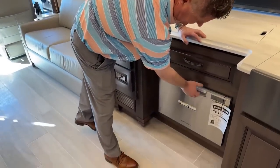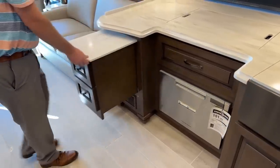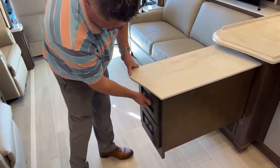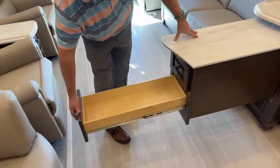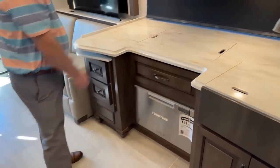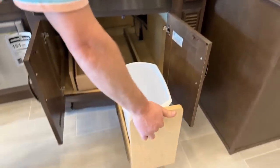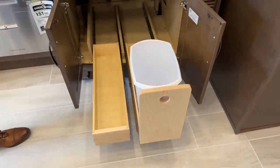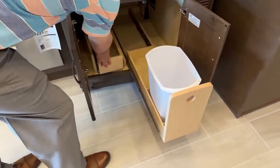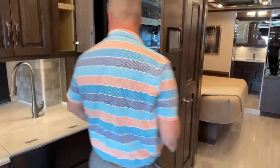You have a dishwasher. Additional counter space and cabinetry — it's pretty deep. A lot of times people use the dishwasher for putting pots and pans in there for additional storage. Underneath the sink you've got a pull-out tray for your trash can and another for cleaning supplies. Nice solid latches so they don't come open when you're driving down the road.